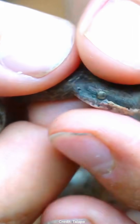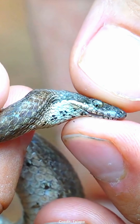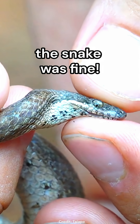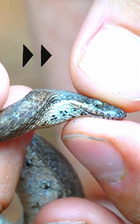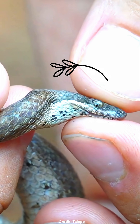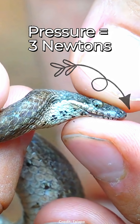This man here is about to squeeze the snake's head and something really strange is going to happen. Before I play it, I want to ensure you that the snake was fine and that this was done for scientific documentation purposes. This biologist rubs his finger down and around the snake's head with about the same pressure you use to type on your phone.